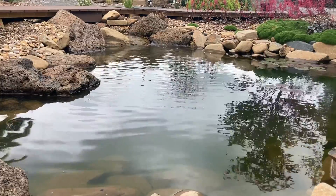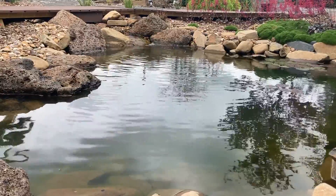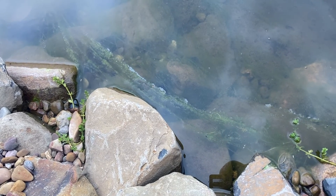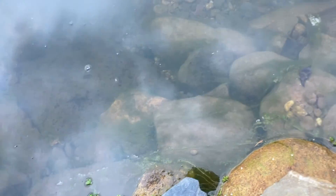Those of you that watch the channel know that a while back I built a new pond and it's currently still in its funky stage. It's growing string algae, the clarity can fluctuate day to day, and the pond is already three months old. How long will this go on?